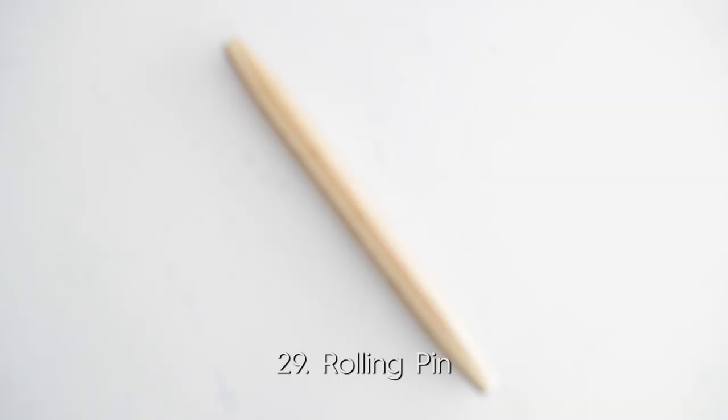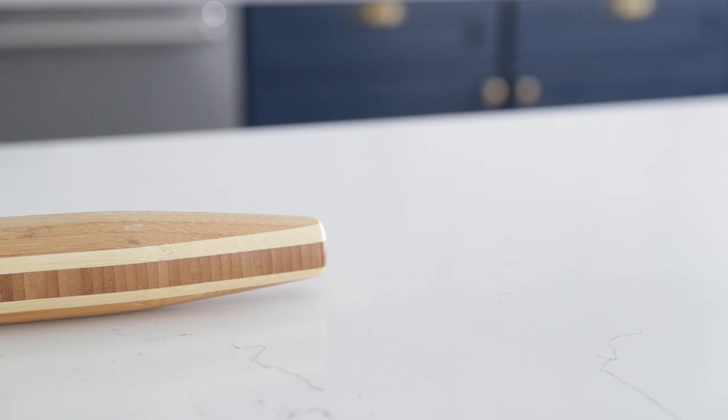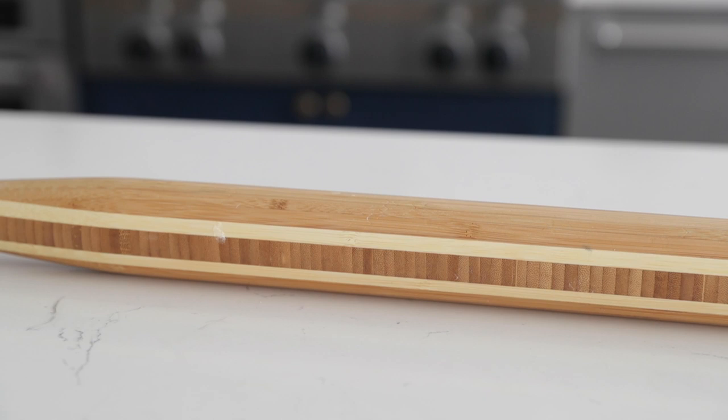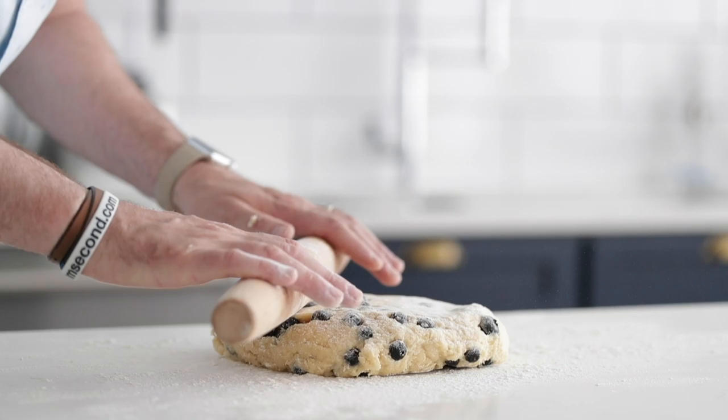The rolling pin — I make a ton of pasta and you don't need a pasta roller; you can do it by hand. But this is also great if you're making biscuits, scones, you name it. A good rolling pin should last you a super long time. Keep it clean, never in the dishwasher, get a good wooden one and it will last forever.